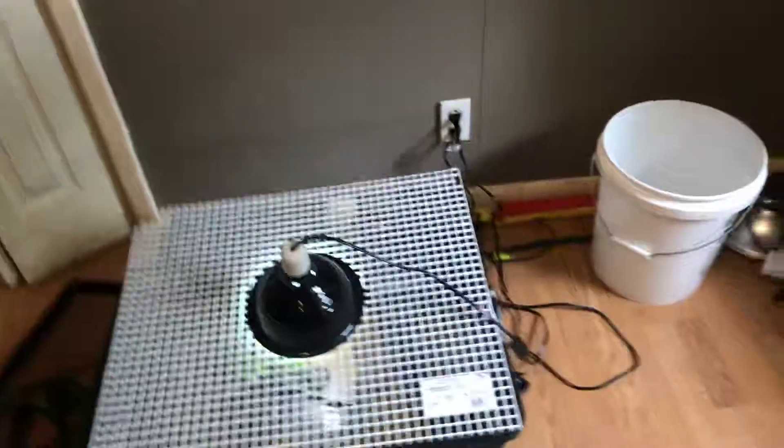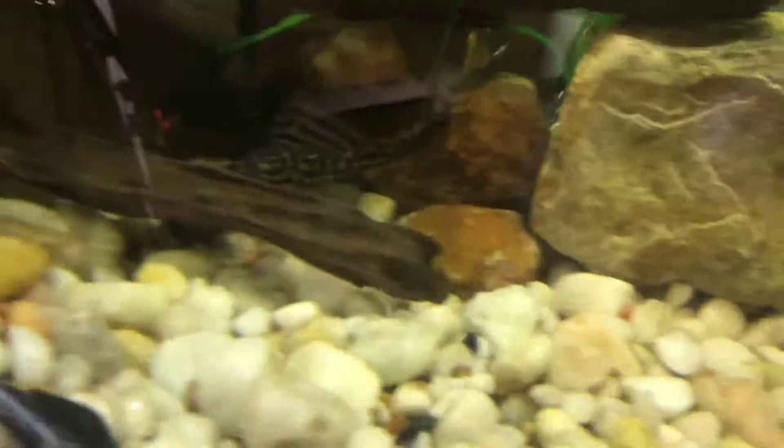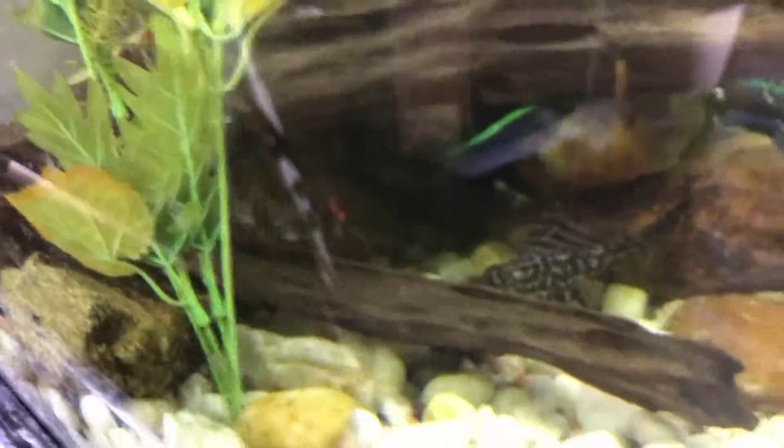Alright guys, this is going to be my first video on YouTube, so let's just get started here. I got a 125 gallon with a Pacu, an Oscar, a nice big Flaco, and a Water Cow Goby in there.